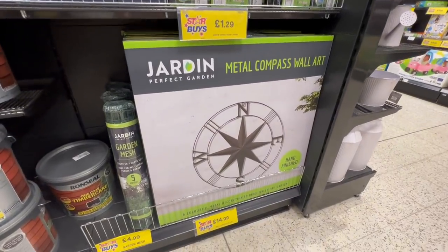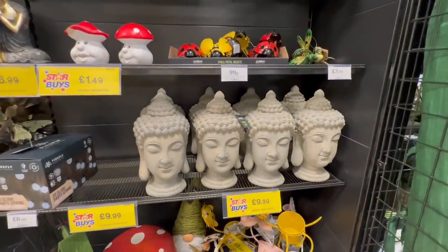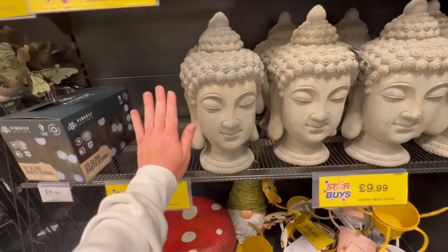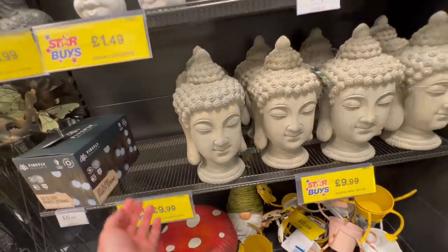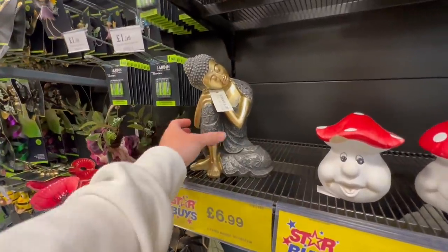I loved this compass — I'd actually seen it online and finally saw it in store. Lots of Buddha stuff, which I absolutely love. This Buddha head at £9.99 — I'm just showing you how big it actually is. And this beautiful little golden one as well, I loved.